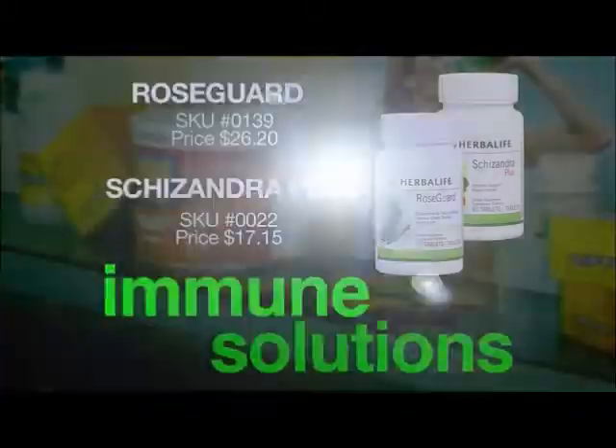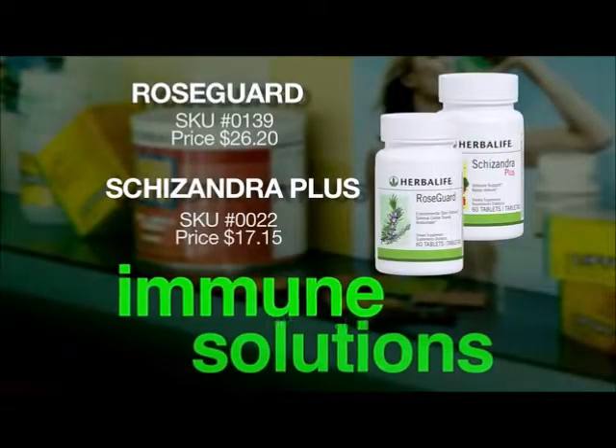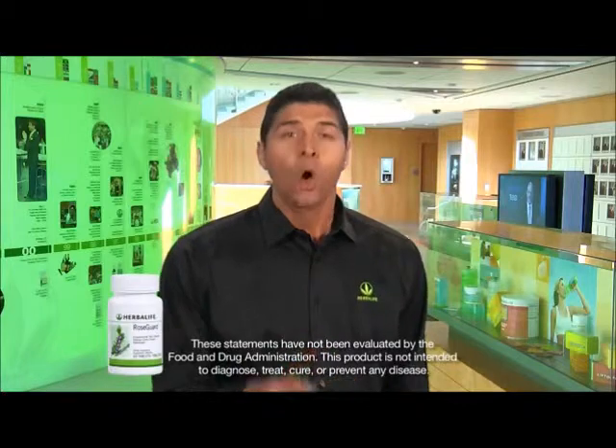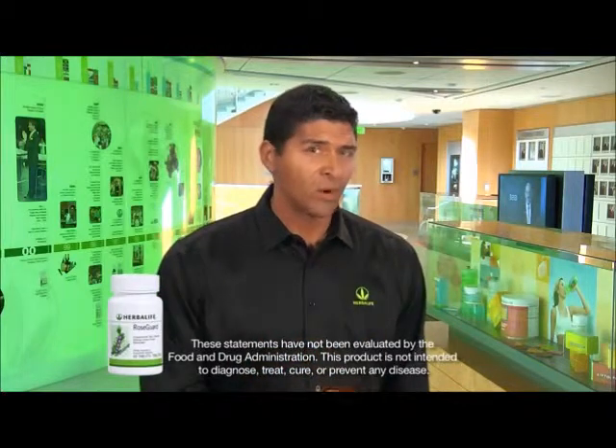Hi. I'm Luigi Groton, Vice President of Nutrition Education at Herbalife. I want to talk to you about enhancements to two great products in our immune solutions line, RoseGuard, formerly known as RoseOx, and Schizandra Plus. Let's begin with RoseGuard tablets. Our bodies are exposed daily to pollution and other environmental toxins. RoseGuard supports your body's natural defense against environmental toxins while providing antioxidant support throughout the day.